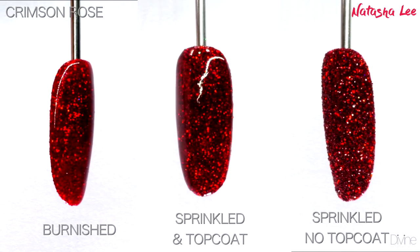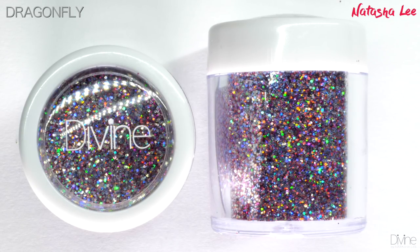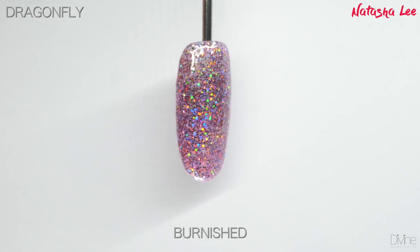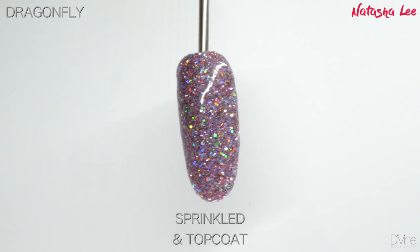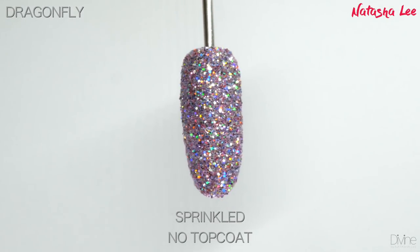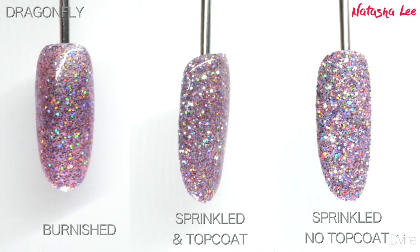In sunlight and in bright artificial light it is so beautiful. Dragonfly is a gorgeous hollow mix — the best way to describe it would be a sort of pinky silvery lilac color. You can see that hollow really popping through. It's an exquisite glitter that will take on the look of whatever color you use underneath it. I've used a very soft pinky lilac on this one.